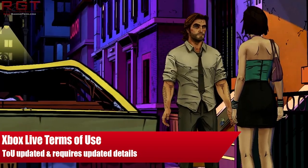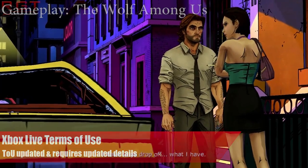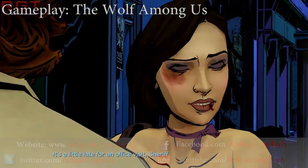Hello and welcome back to Red Gaming Tech. My name is Amarta. Today is the 29th of October and I'm here as always to give you a daily dose of your latest gaming news.